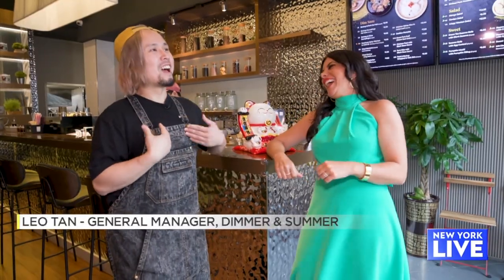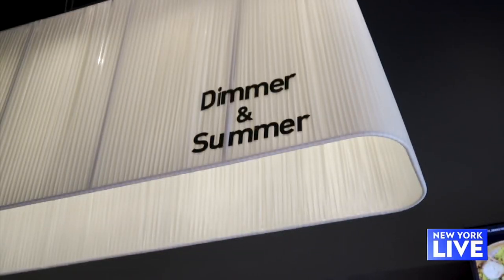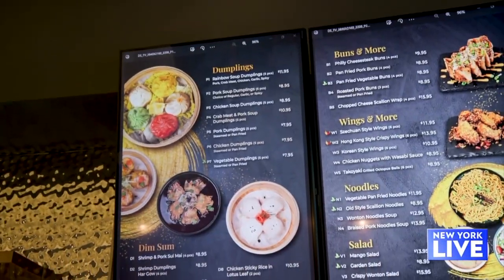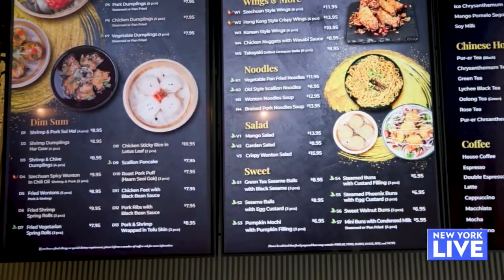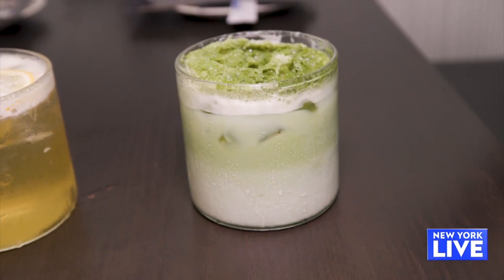Welcome to Brooklyn — I'm happy to be here. Dimmer and Summer, you guys just opened and you are getting a ton of buzz. So if we're talking about the menu, what types of things can we see here? I know this is an homage to the owner, Kenny, to his hometown. Kenny has done dim sum for more than 10 years — that's what he's good at. And for me, I want to be more interesting about this concept, so I put more new stuff, more new drinks in our restaurant.